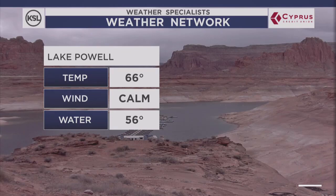This is what it looks like right now at Lake Powell. Lots of clouds there, temperature 66 degrees, the winds are calm, water temperature chilly at 56 degrees.